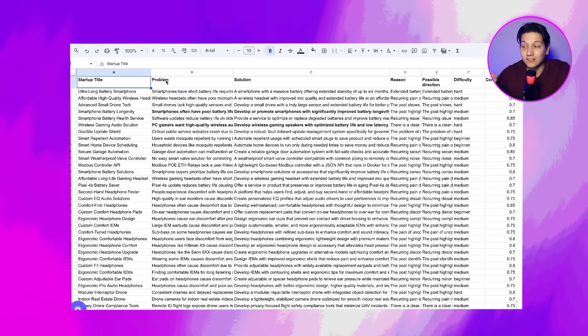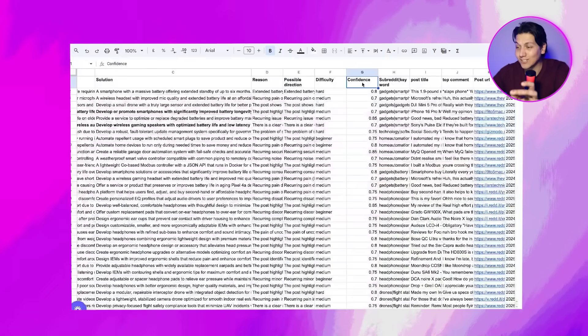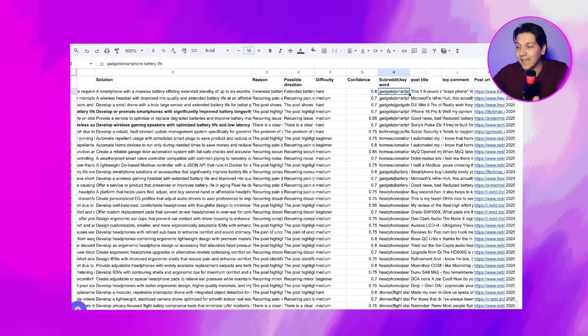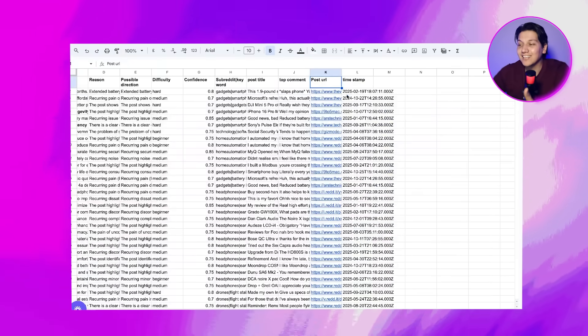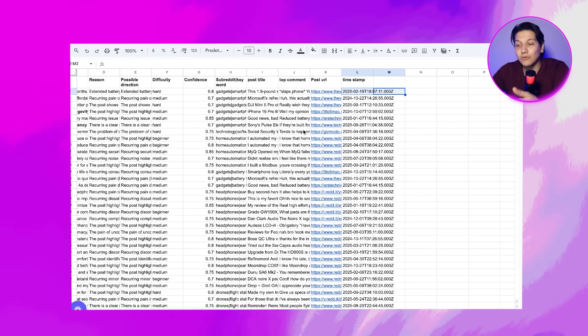The sheet includes the problem, the solution, the reason, the possible direction, difficulty, the confidence that this will actually work, the keyword, the post title, the top comment, the post URL of where it actually found this, and even the timestamp. It literally puts everything so perfectly for you.